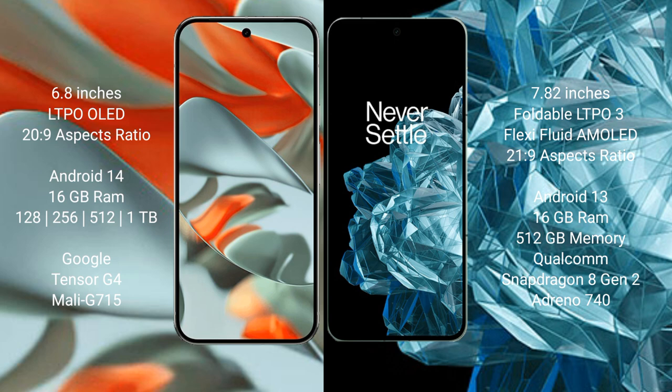Google Pixel 9 Pro XL runs on the Android 14 operating system, while OnePlus Open runs on Android 13. Google Pixel 9 Pro XL comes with 16GB RAM.